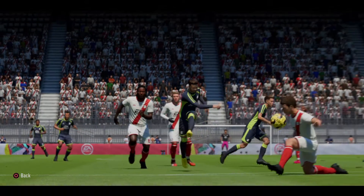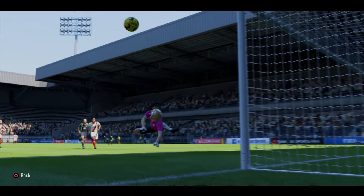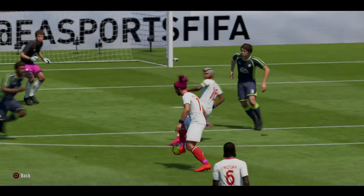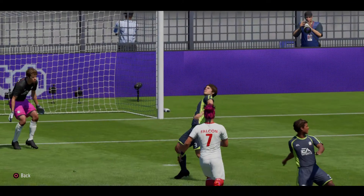And shoots! Super goalkeeping. What's the keeper doing here?